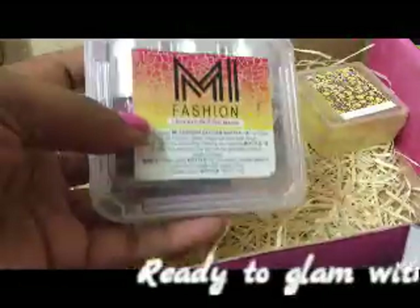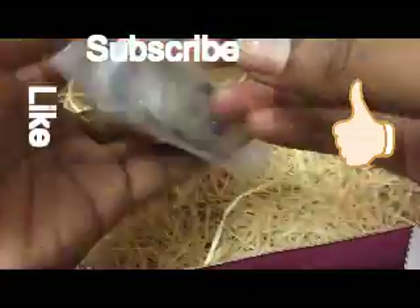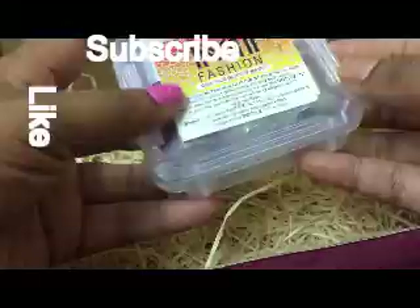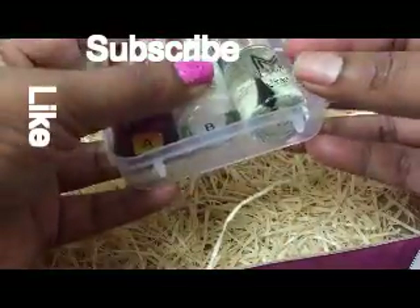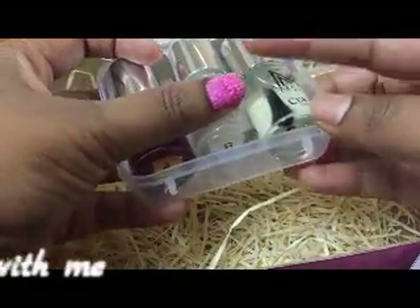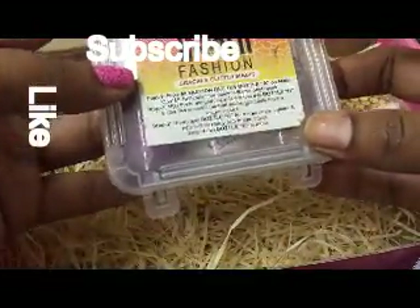The third product in the box is M.I. Fashions Crackle Glitter Magic, which retails for 600 rupees. They've provided step-by-step instructions: Step A — apply the product first; Step B — once it's drying, apply the second step; and once it dries and gives that crackle effect, you apply the top coat as the final step.